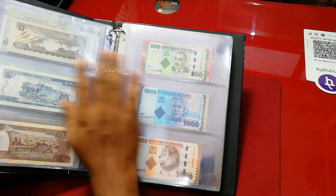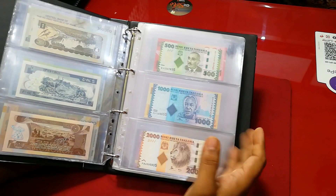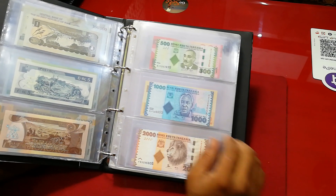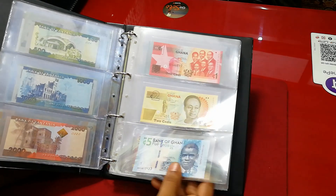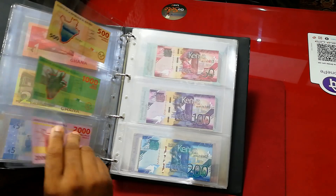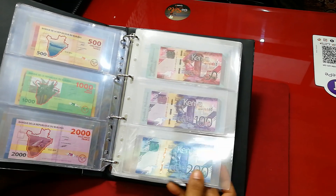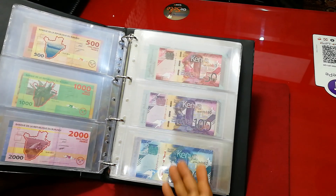Basically for my personal collection — for my next generation — I just collect three of each. So this is Tanzania, three banknotes. African Ghana, three banknotes from Ghana. And Burundi, three banknotes from Burundi. And Kenya — Kenya is also a very new issue and good currency, very beautiful banknotes.